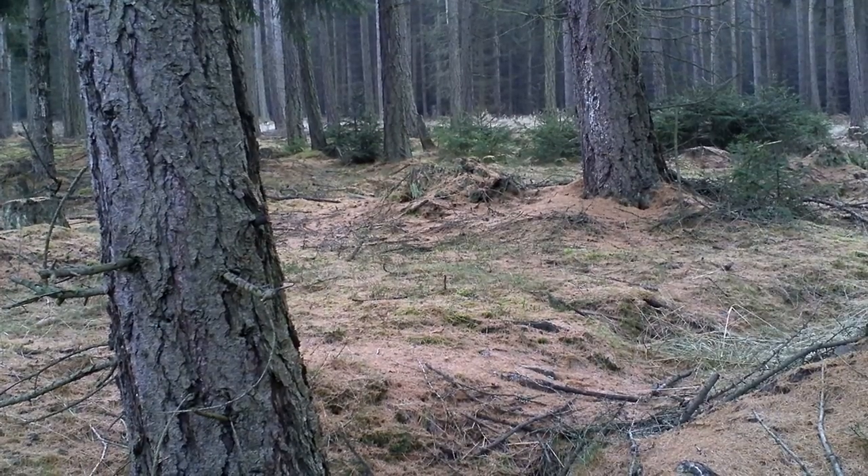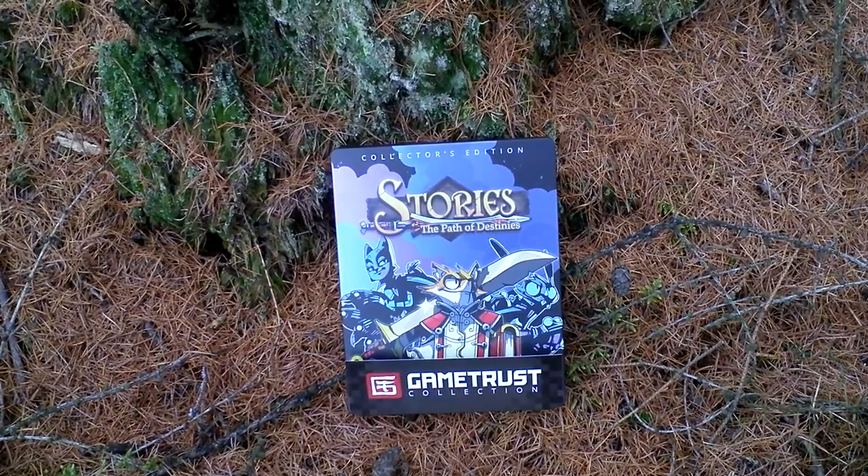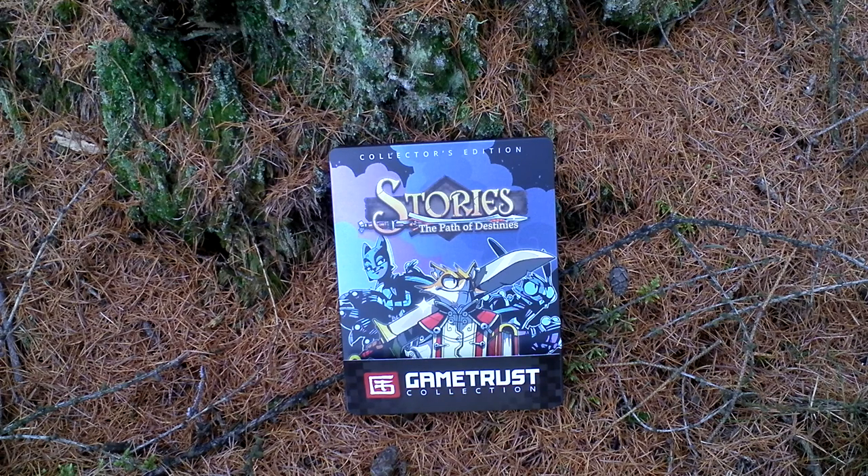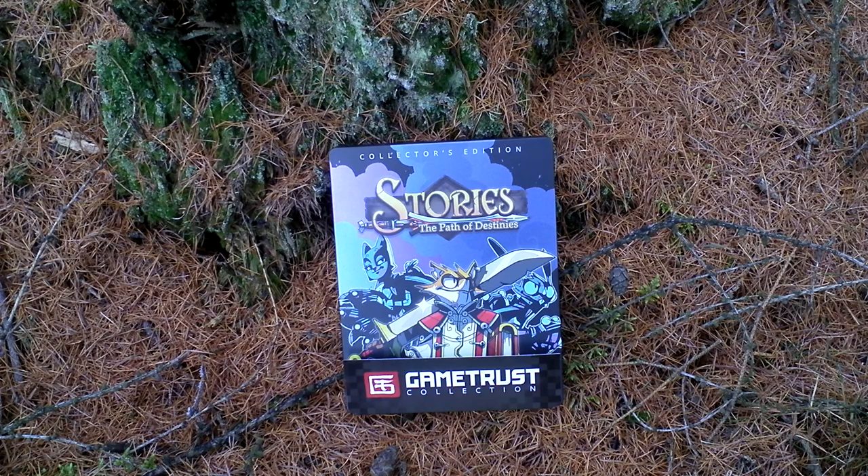Hi guys, my name is Hermit Endofores. This is my unboxing of Stories: The Path of Destinies. This game is a choice-based action role-playing game that takes place in a fairy tale universe full of floating islands, where you play as Reynard, a fox-like character who is an ex-pirate and now a hero, a soul defender against a mad oppressive Emperor.